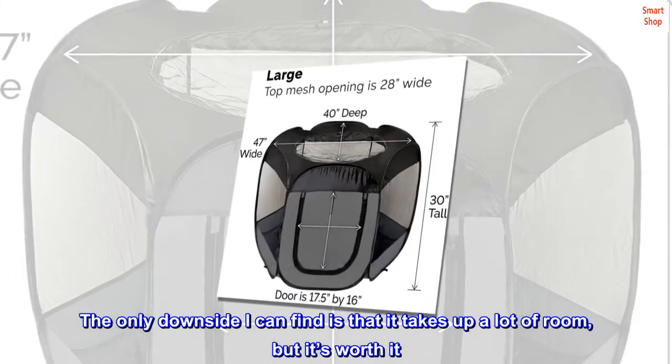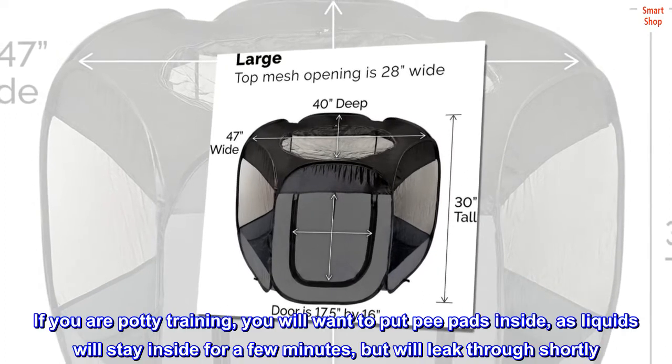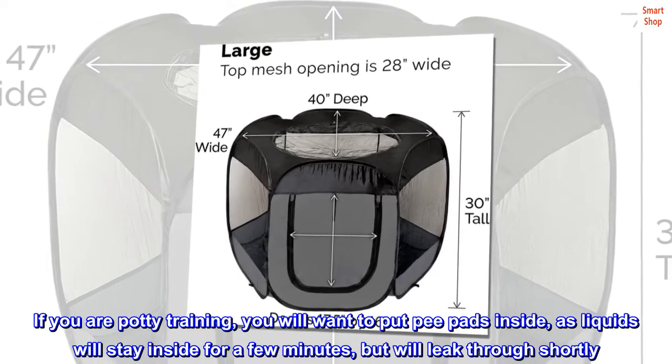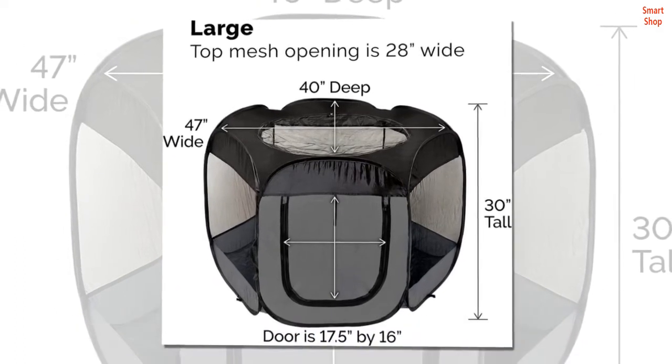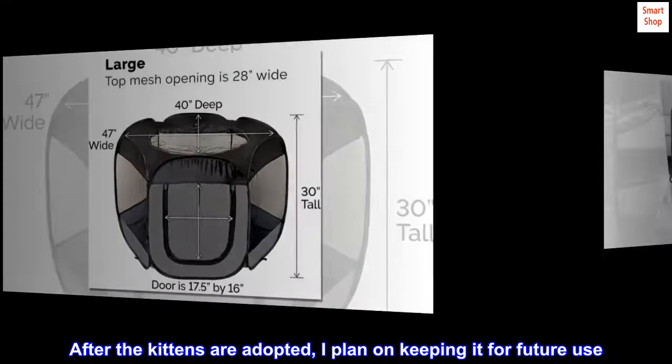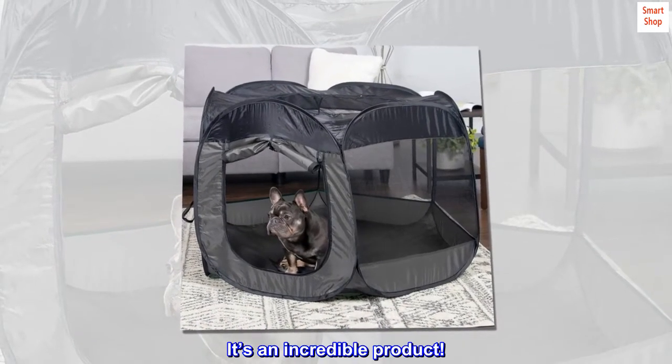The only downside I can find is that it takes up a lot of room, but it's worth it. If you are potty training, you will want to put pee pads inside, as liquids will stay inside for a few minutes but will leak through shortly. After the kittens are adopted, I plan on keeping it for future use. It's an incredible product.